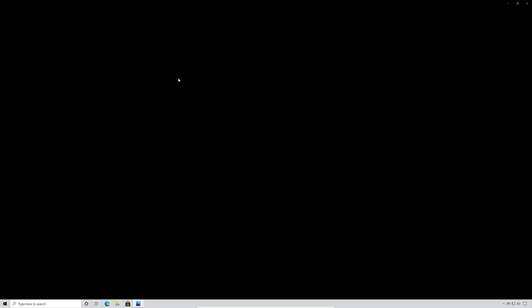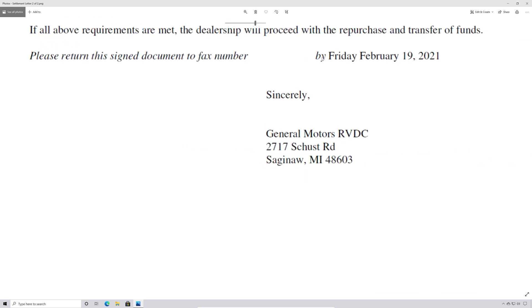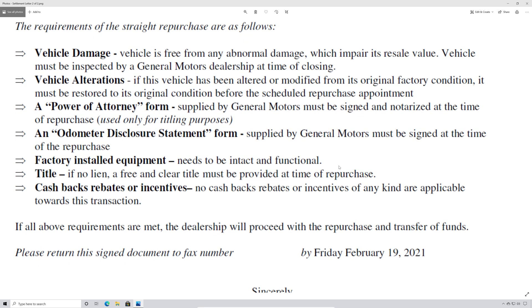The second page outlines the requirements for the vehicle to be accepted back. The vehicle cannot be damaged. If the vehicle has been modified, it must be returned to original factory condition. You must sign a power of attorney form for the title work and an odometer disclosure statement. All factory equipment needs to be intact and functional. The title must be free and clear if there is no lien, and cashback rebates and incentives are not applicable to this transaction.